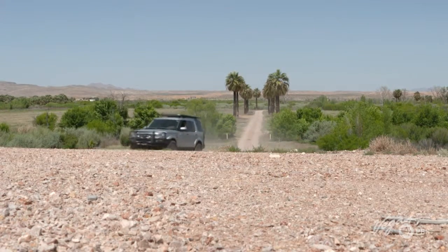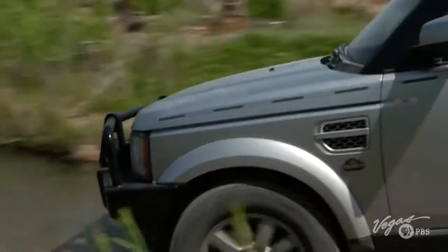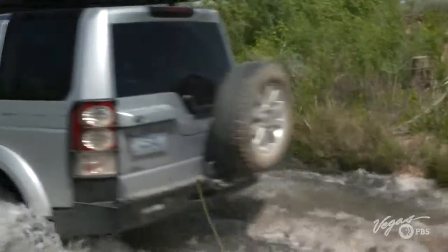Today I'm headed to the Muddy River to find a fish that's lingered on the edge of extinction for decades — the Moapa Dace.